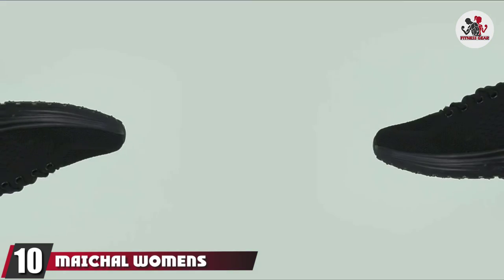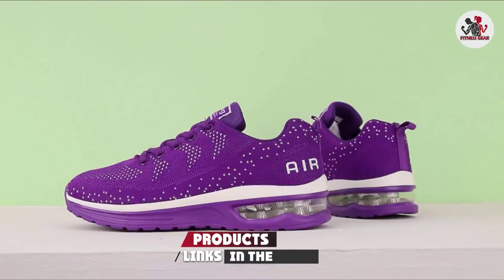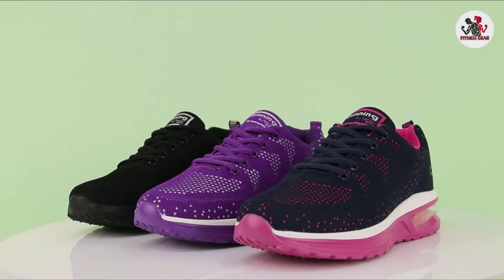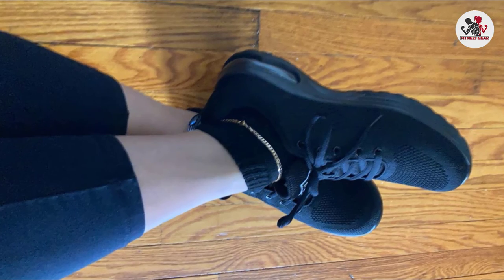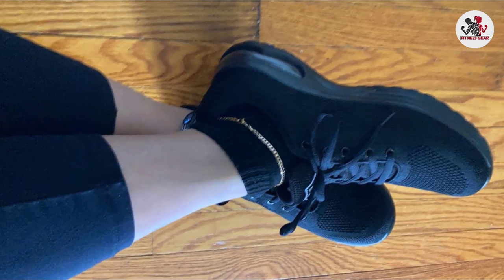Finally, the number 10 position is dominated by Machel Women's Running Shoes. These running shoes are made from mesh synthetic uppers that offer a sock-like snug fit. The high-quality memory foam insole with integrated shock-absorbing technology allows smooth heel-to-toe movement, preventing unwanted injuries or sprains. With their anti-skid rubber sole and arch support, these shoes provide an excellent running experience.